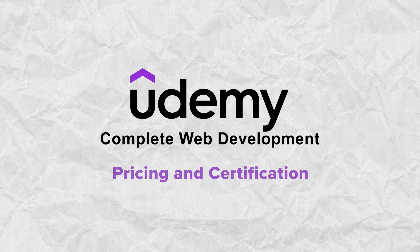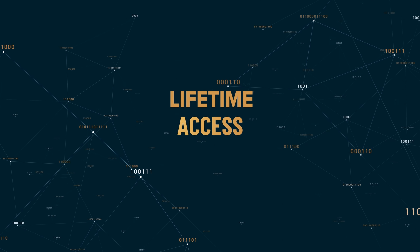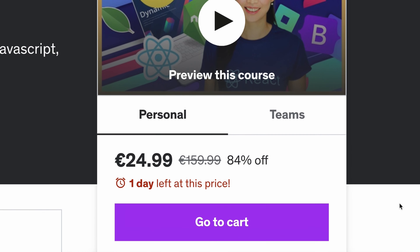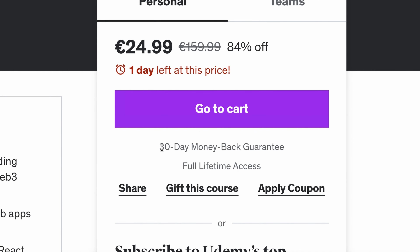Pricing and certification. This course isn't free — you can buy it at any time on Udemy at a set price. The price includes lifetime access to the course, and honestly, for a course like this one, the price is ridiculously low, especially if you compare it to spending years at college learning the same stuff. You can also get a refund within 30 days after buying it, in case it doesn't meet your expectations.